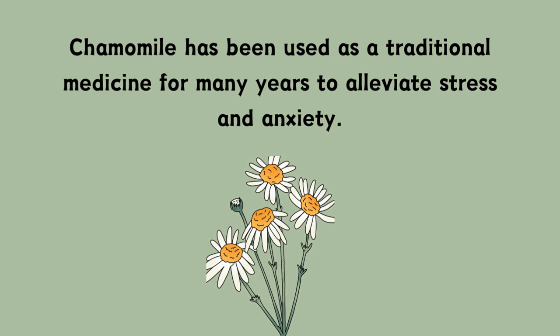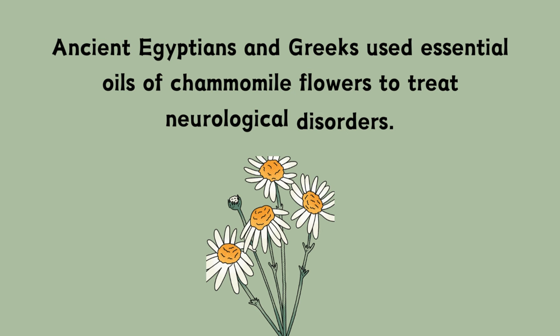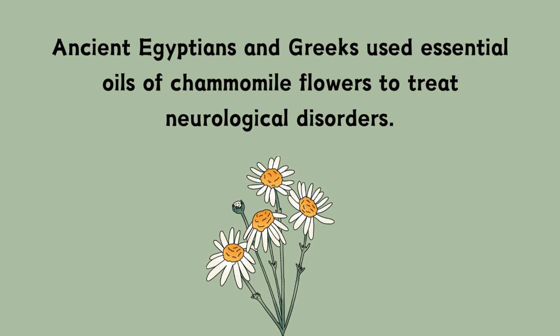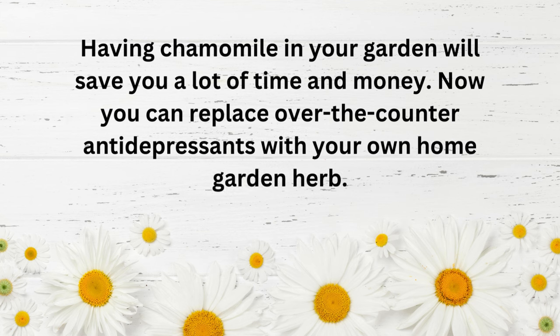Chamomile has been used as a traditional medicine for many years to alleviate stress and anxiety. Ancient Egyptians and Greeks used essential oils of chamomile flowers to treat neurological disorders. Having chamomile in your garden will save you a lot of time and money. Now you can replace over-the-counter antidepressants with your own home garden herb.